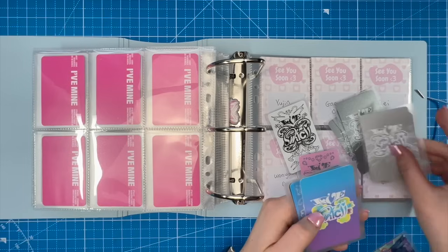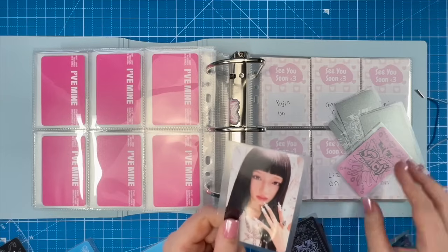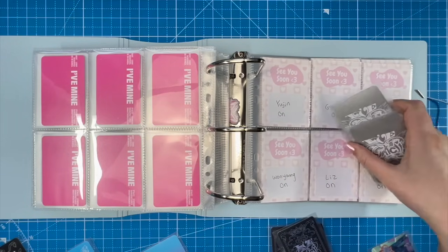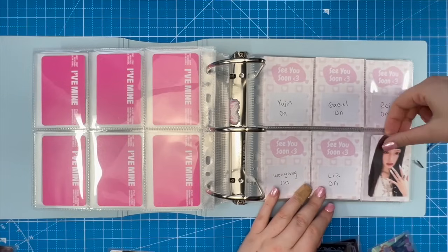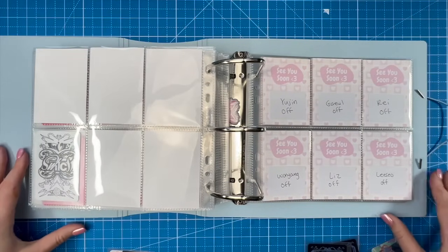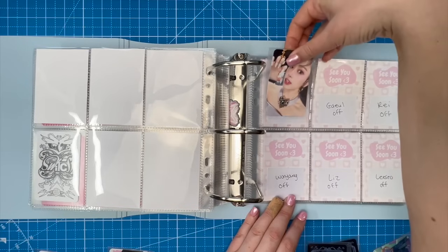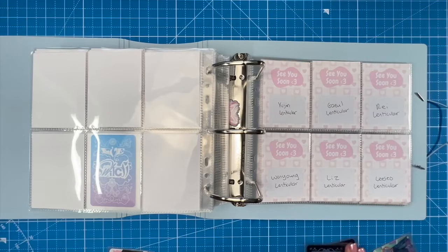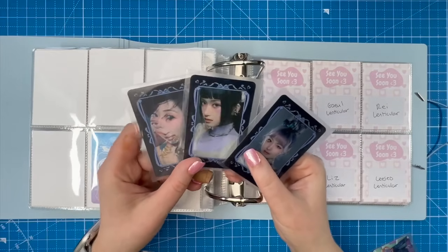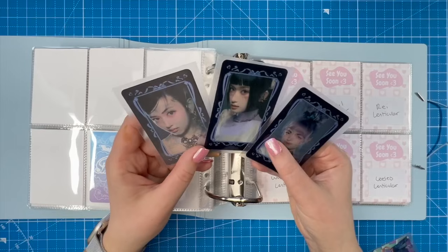The backs of these cards are really nice this era. I accidentally bought six Off versions from Starship Square. For the On version I pulled Wonyoung, for the Off version I pulled Yujin, for the Spin-off version I pulled Liz — I absolutely love that card. For the lenticular, I pulled Yujin, Liz, and Wonyoung. I'll put these away, hoping to complete the set with my Starship Square albums.